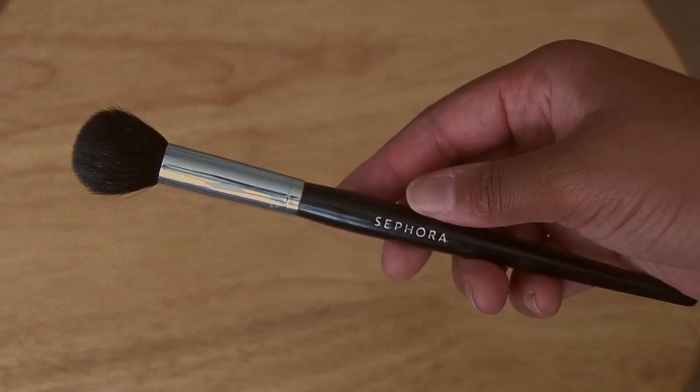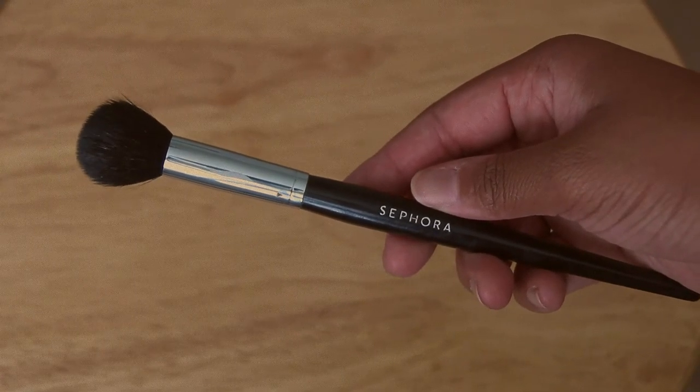The first one is the Sephora Pro Small Blush Definition Brush. It's very tall and the bristles are very short and domed. I use this brush for everything — mainly right now I've been using it to apply my cream bronzer. I love the space that it gives me; it puts product right in the area I need. Sephora brushes are a little pricey but worth it. It does shed quite a bit, but the quality is really great.